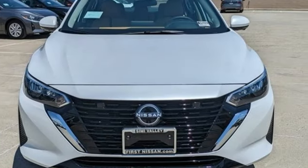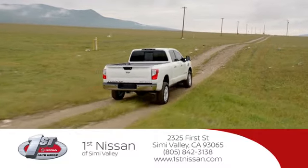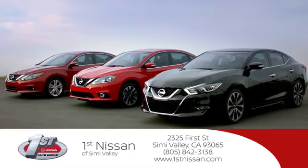Nissan — built for the human race. Experience it for yourself today. At First Nissan, we believe in integrity and giving the customer good value for their hard-earned money. Here's the vehicle for you.